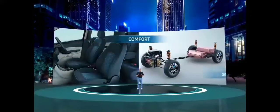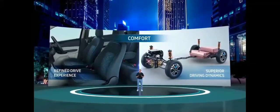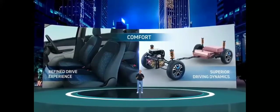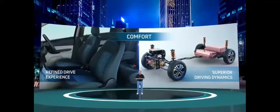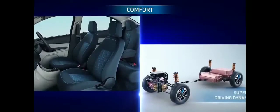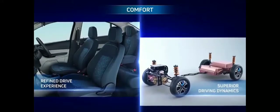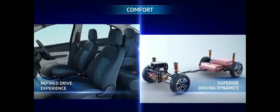In terms of comfort, the Tigor EV has a silent cabin with spacious interiors offering ample headroom and legroom for comfortable seating. It offers superior driving dynamics and handling aided by a lower center of gravity and balanced suspension setup, providing a very comfortable ride.